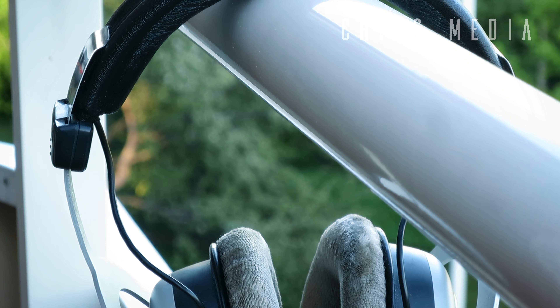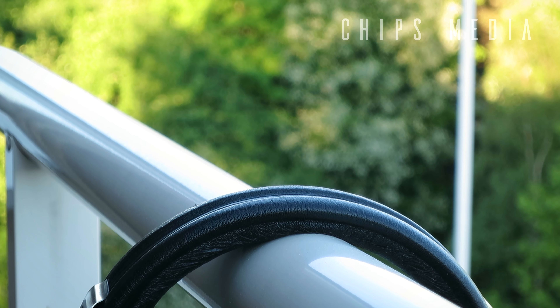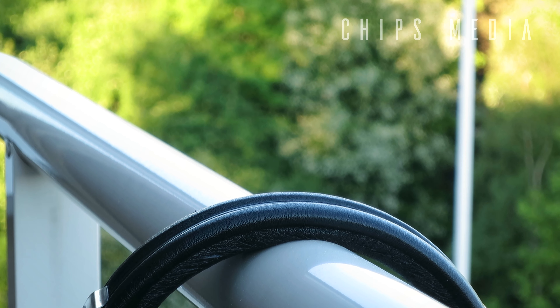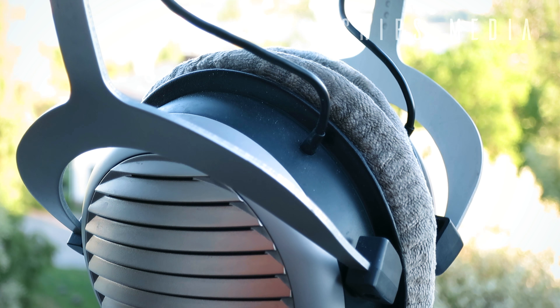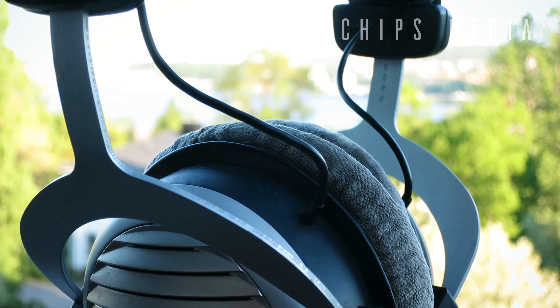Beyerdynamic is the brand — it's on the same level as Sennheiser, Philips, and even Sony. The DT 990 we have today is the 250 ohm impedance version, but it also comes in 32 ohms and 600 ohms. The DT 990 sits at a very interesting price point at about $165 US for the Pro version and $190 for the DT Edition — the speakers are the same with just some minor differences.